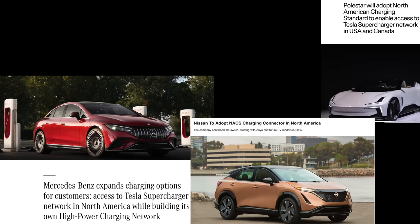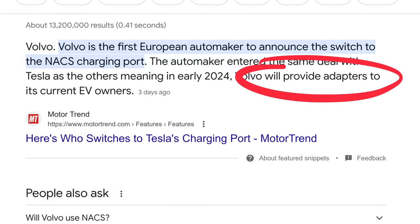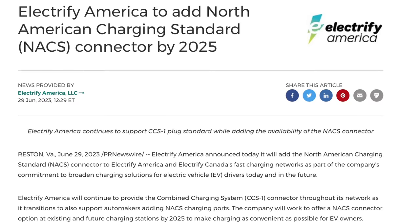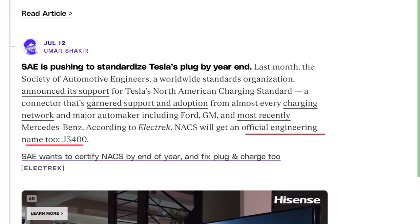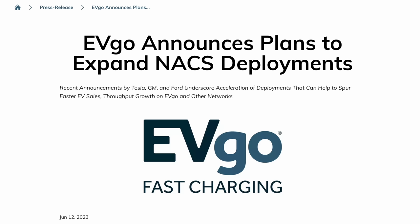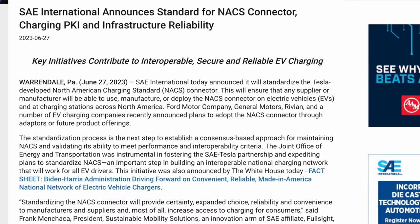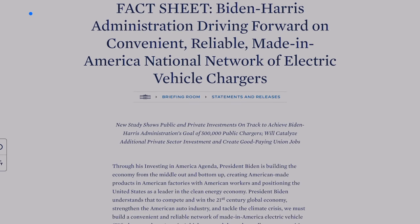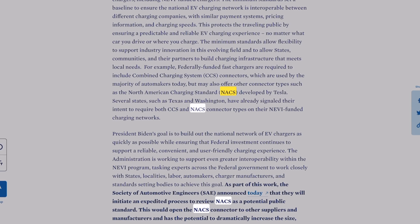On top of that, Mercedes, Nissan, Polestar, Rivian, and probably others are switching to NACS as native hardware. Volvo is also switching but hasn't confirmed whether the NACS connector will be native, though they will offer compatibility. Electrify America, ChargePoint, and SAE are also moving to the NACS connector — now officially standardized as the J3400 by the Society of Automotive Engineers, announced by the Biden-Harris administration. Several states like Texas and Washington will require both CCS and NACS connectors at federally funded charging stations, which makes the CCS connector officially the new CHAdeMO.